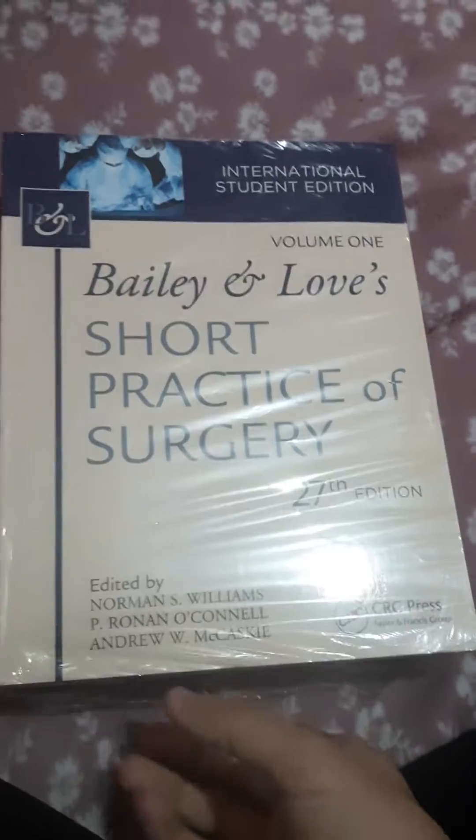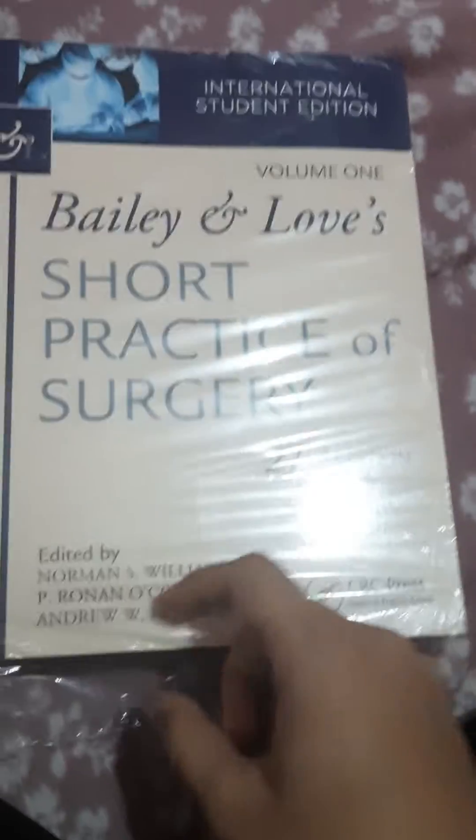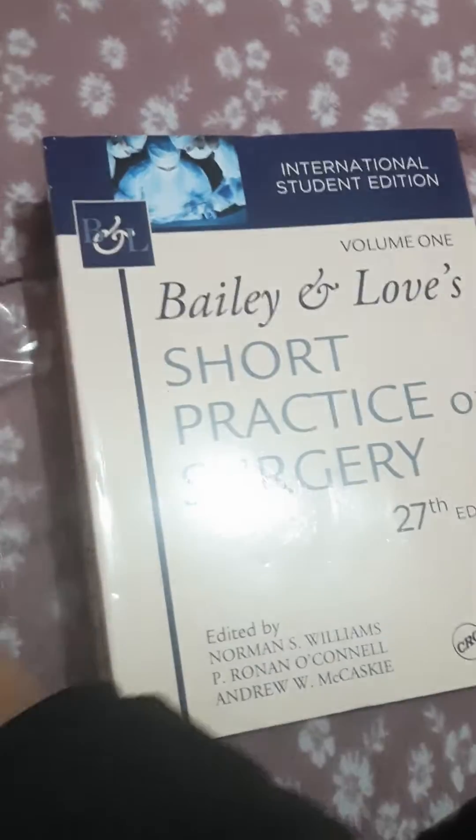Hello everyone, today we are going to do an unboxing of Bailey and Love's Short Practice of Surgery, 27th edition. Let's start — here we go, we will tear from here.